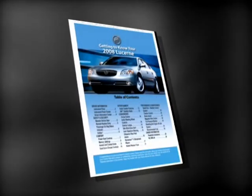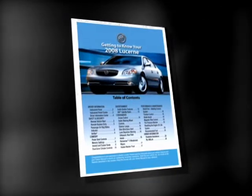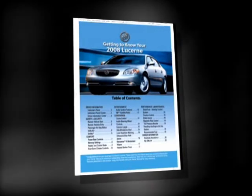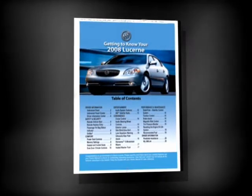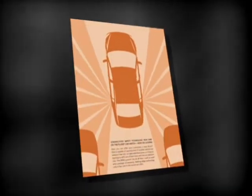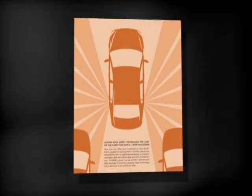As these new technologies go to market, you need to be familiar with the Getting to Know Your Vehicle Guide, which comes in every glove box. Take the time to review details of these great new technologies and pass along this information to your customers. Also, be sure to show them this selling sheet, which provides an overview of the benefits of these systems.